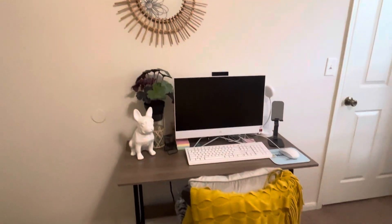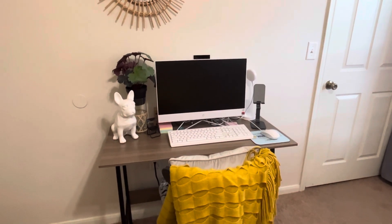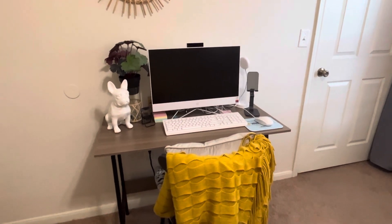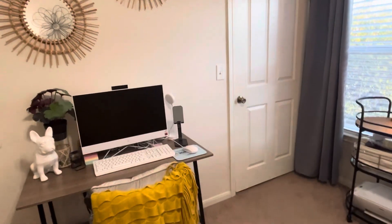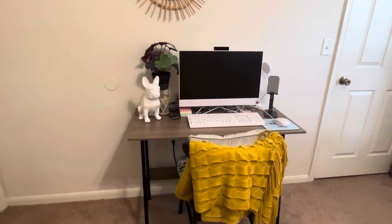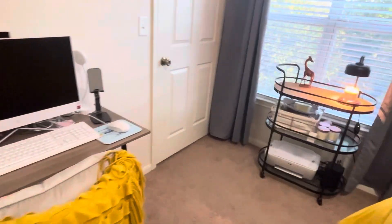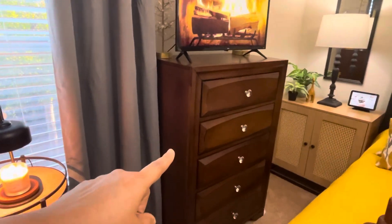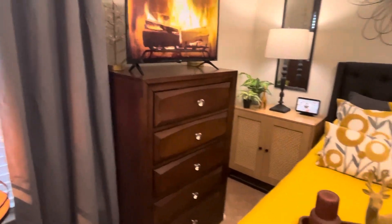This whole side is where I go live, have Zoom meetings, do my work, and list things. That closet is full of stuff I need to clear out. I've got some greenery over here too. If I have a guest, you just ignore the office side — act like it's not there — and the TV is on the other wall, giving more space to go around the bed.